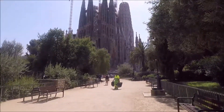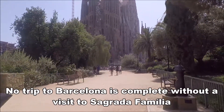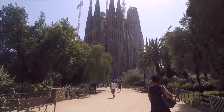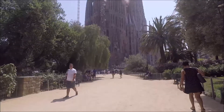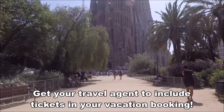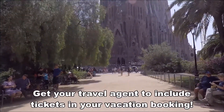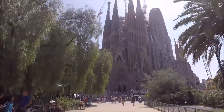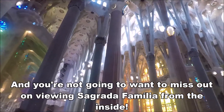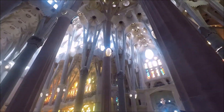So here we are at Sagrada Familia, Gaudi's big old church. It is probably the biggest tourist attraction here in Barcelona. We have tickets so we're going to be going in, but if you don't buy them in advance you're probably not going to get in. Today has been sold out for some time, so get your tickets early if you want to go in. So here we are inside — it is a beautiful church, but there is way too much to see.